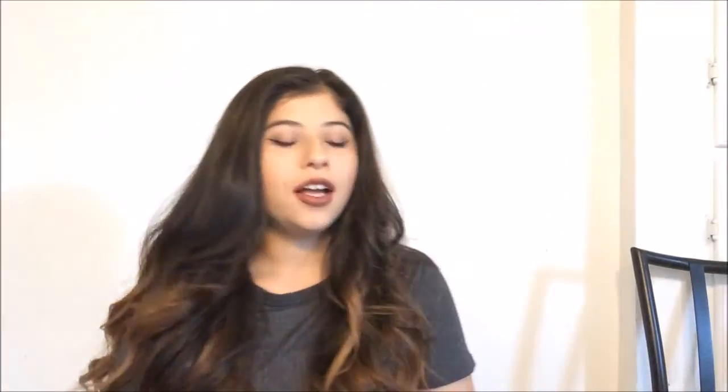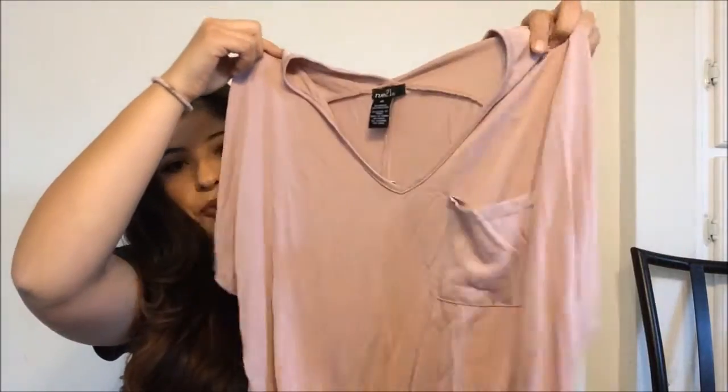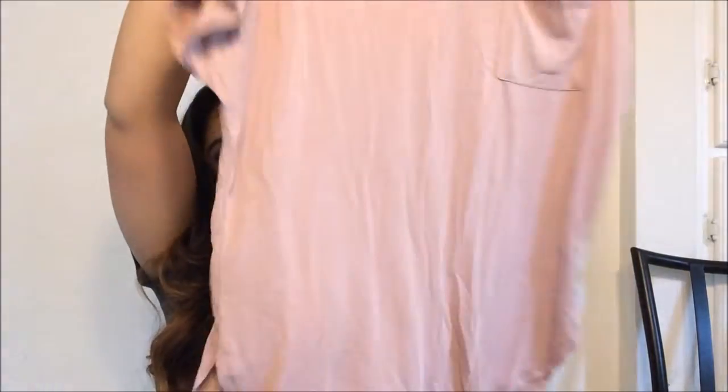I'm gonna start with the clothing because the clothing is much better. So I found this shirt — it's like that nude color that everyone's been into. Sorry if it's a little wrinkly, I've had it in this bag for a long time because I've been needing to film this video. But I found this shirt, it has a little pocket, it's an extra small, and it has like this dolphin hem thing going on on the sides.